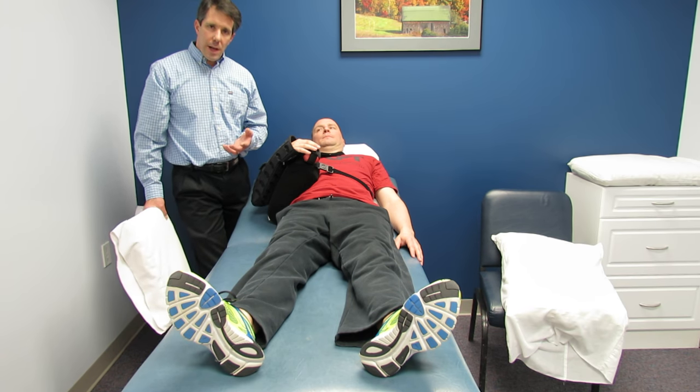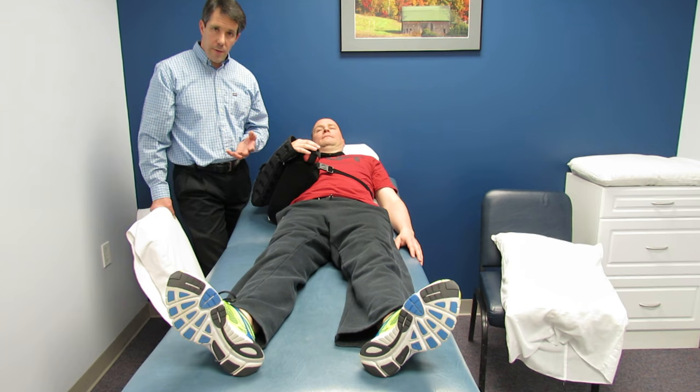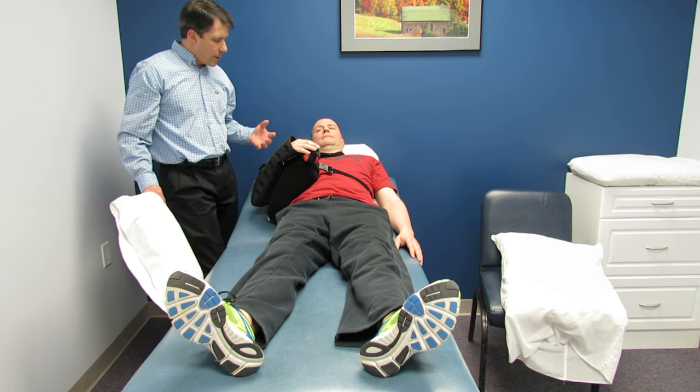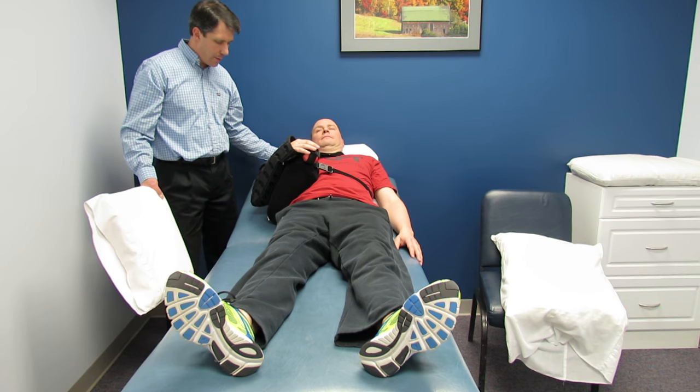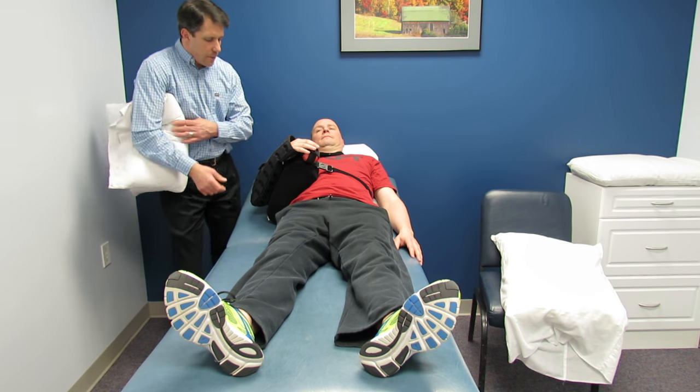If you're going to sleep in a recliner, which is what most people do at first, it's important to have the pillow supporting the head and neck so that it's comfortable.